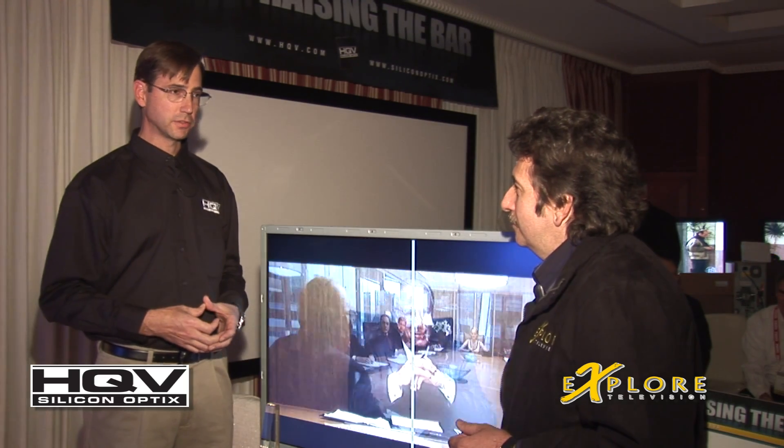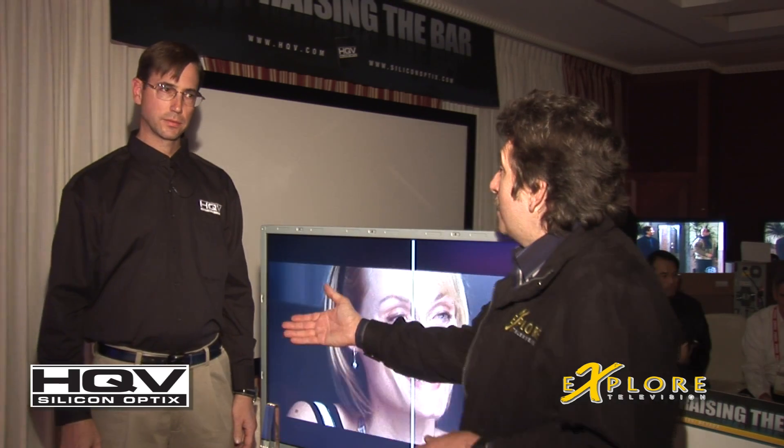So these are the guys behind the beautiful picture. Jed, thank you very much. Have a good CES. Thank you very much.